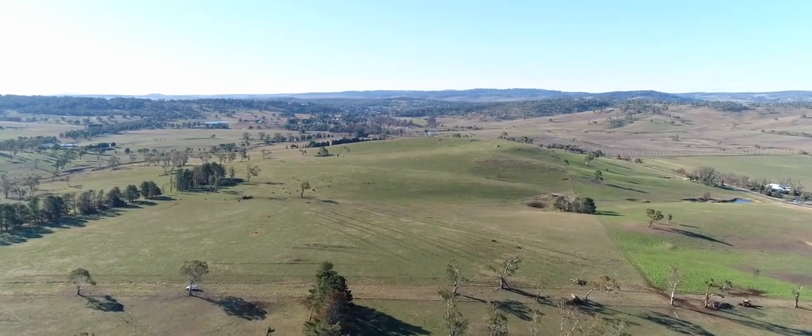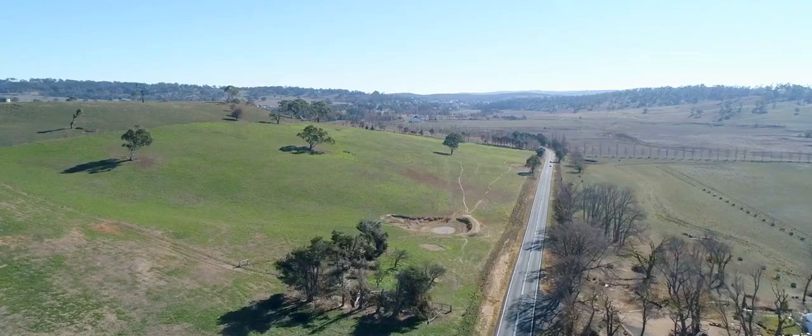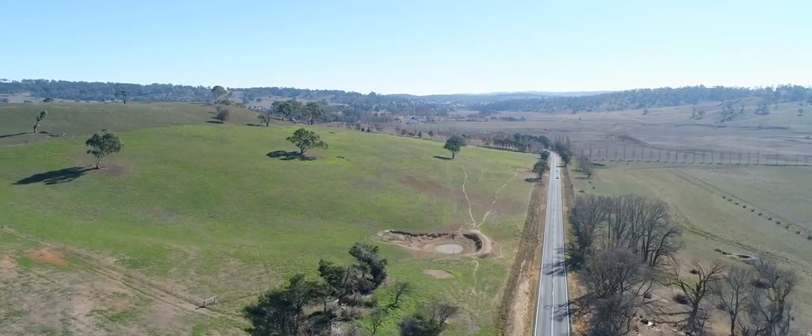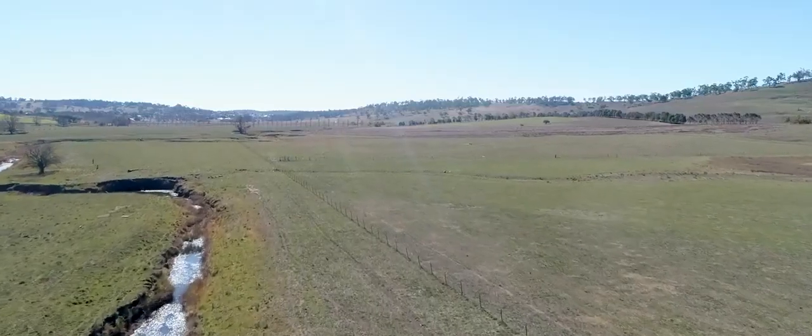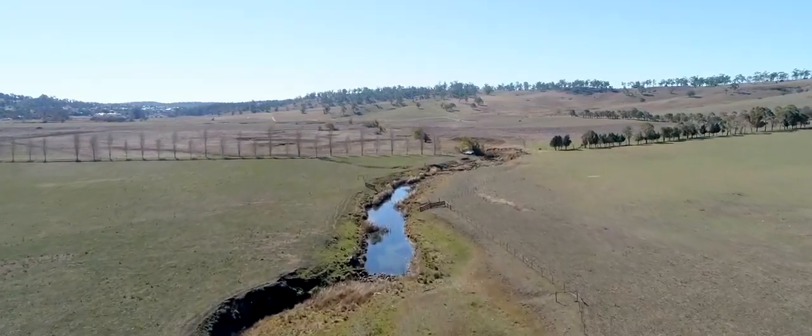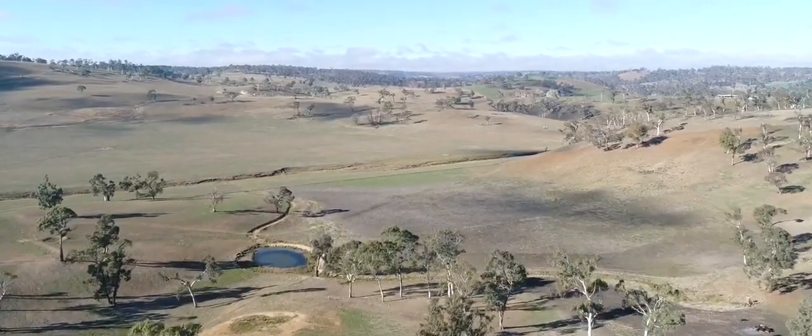There are so many positive aspects to this property. The first of these is the unbeatable position, as the property lies just four kilometres south of Walcha Post Office. Another is the water security — a reticulation system provides water to all paddocks, in addition to a long double frontage to the Apsley River.